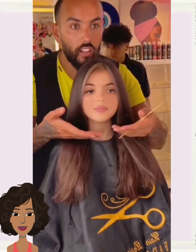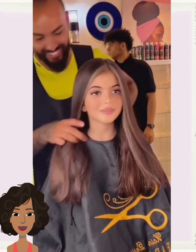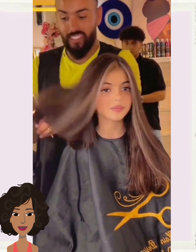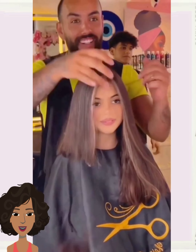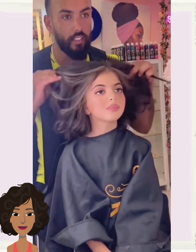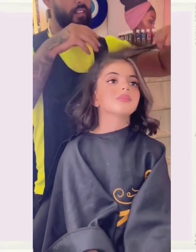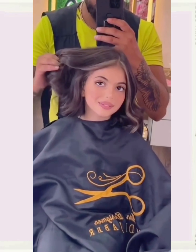All right, you guys, I hope you were able to find some major hair inspiration within today's video. If you do feel inspired by any of these hairstyles, please be sure to give today's video a big thumbs up, hit that subscribe button, and I will see you in the next one. Bye!